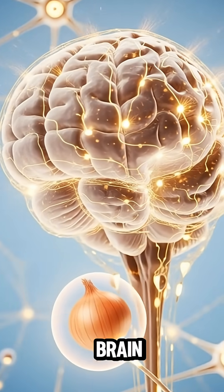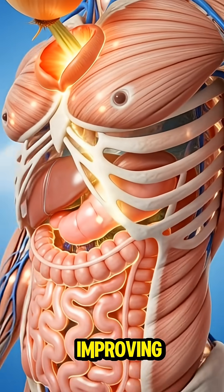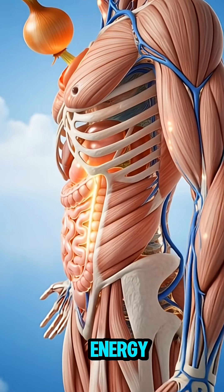Some head straight to your brain, where they support sharper thinking and stress reduction. Others nourish your muscles, improving oxygen flow and cellular energy production.